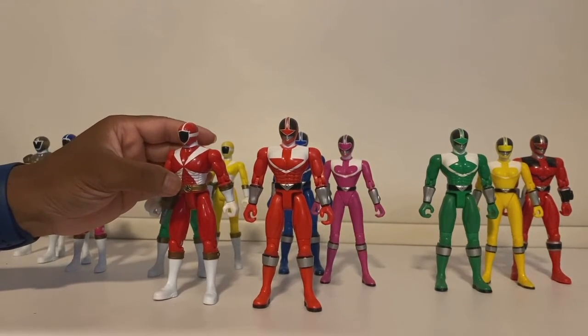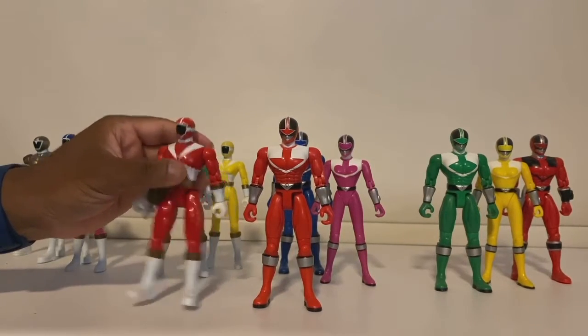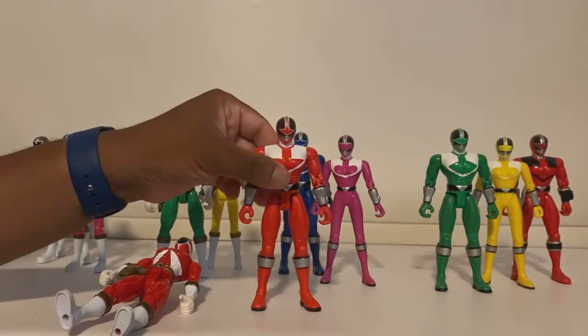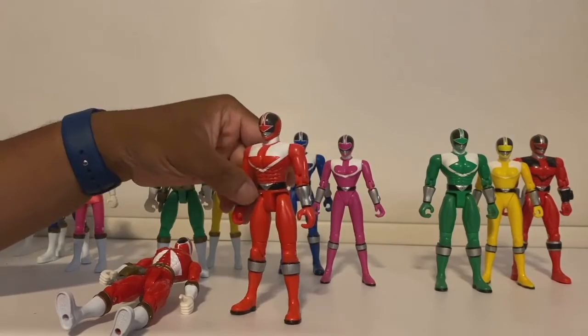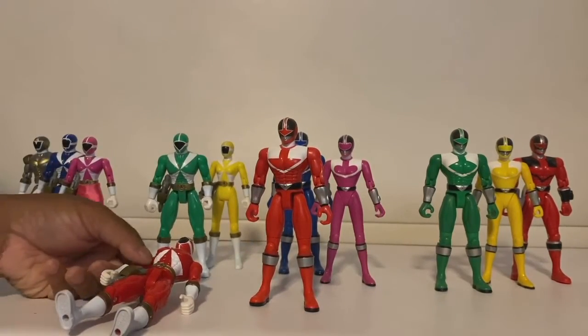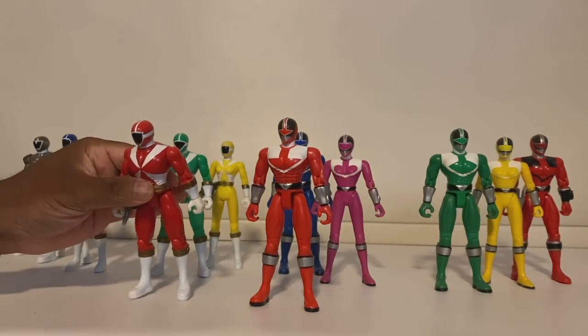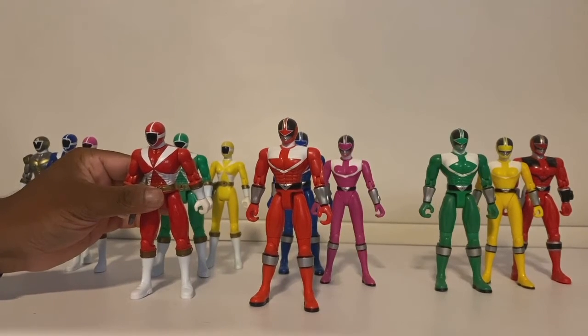As for the details, Time Force wins again — they went through the trouble of adding all these different designs, the black lines, everything is nicely detailed. Lightspeed Rescue also has some nice details, but overall the Lightspeed Rescue suit is kind of bland compared to Time Force. I guess it's not really the figure's fault.